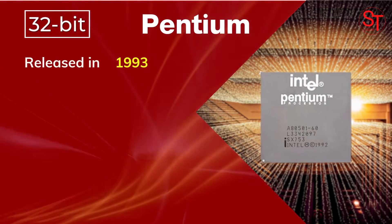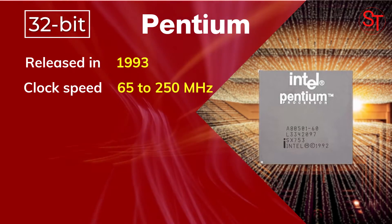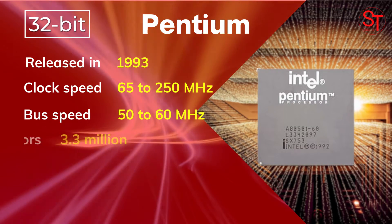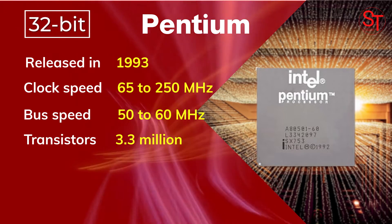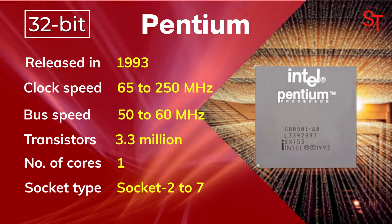Intel Pentium was released in 1993, with a clock speed of 65 to 250 MHz, integrated with 3.3 million transistors, had one core, and used Socket 2 to Socket 7.